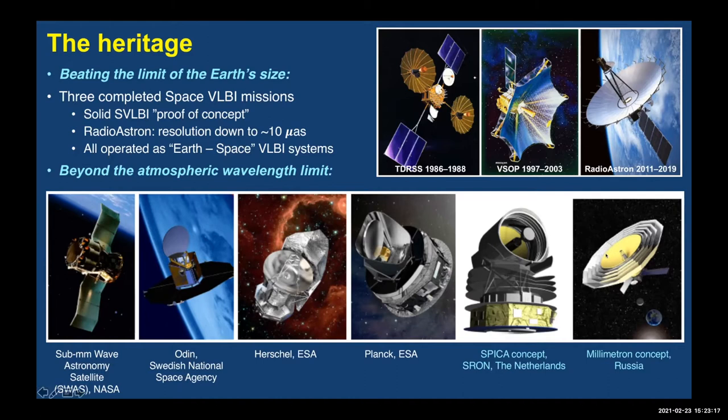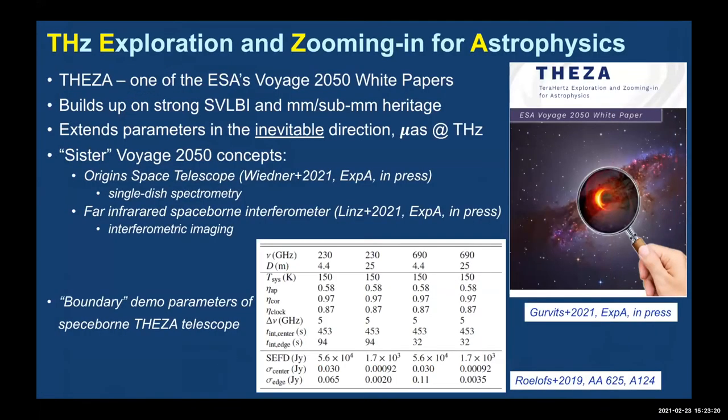Our dream mission: in response to the ESA call for Voyage 2050, a large group representing the European and wider VLBI community came up with the concept of Terahertz Exploration and Zooming in for Astrophysics — TESA. This white paper builds strongly on space VLBI and millimeter/sub-millimeter heritage, pushing in the inevitable direction toward micro-arcsecond resolution at terahertz frequencies.